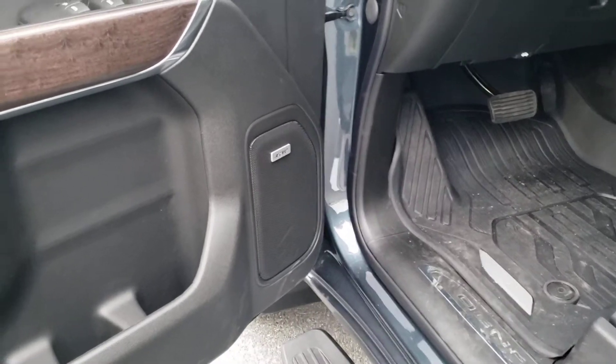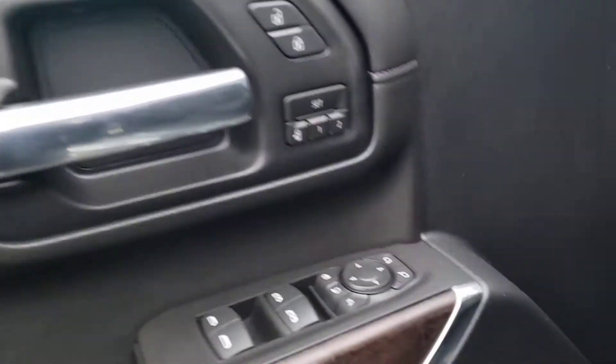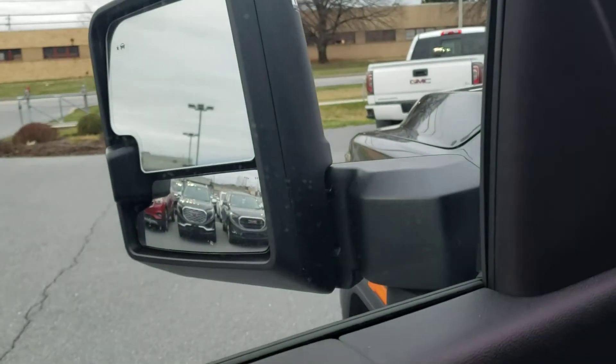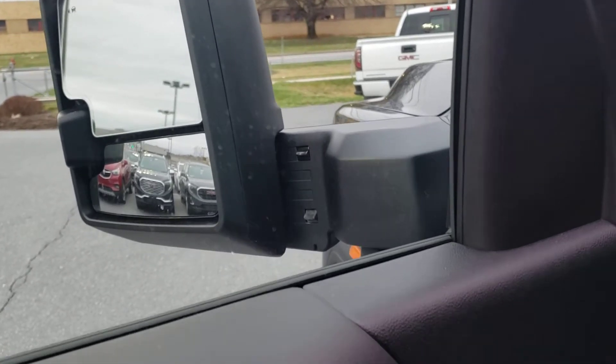Of course it has the Bose premium audio and the memory seats — some stuff that you're used to and some stuff that you've had. But one new thing is they have power extending mirrors now, and still power folding.